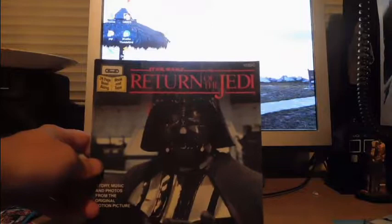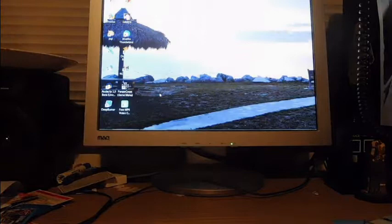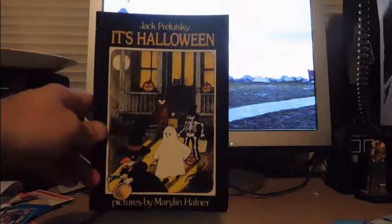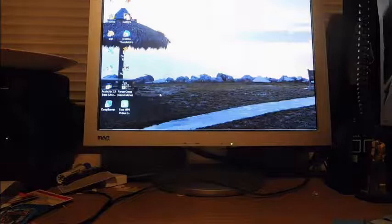There's also 'Questions and Answers About Weather.' Here's the 'Star Wars: Return of the Jedi' book without the cassette — pretty neat. There's a vintage book called 'Pun Fun,' probably from the 70s. Then there's 'Halloween' by Jack Prelutsky, which is an author I've been trying to find an address for. I've got a couple books I'd like to have a bookplate signed for, but I'm not sure how to reach him.